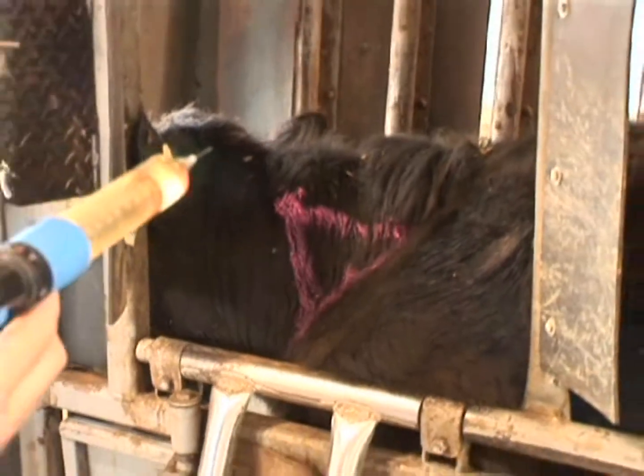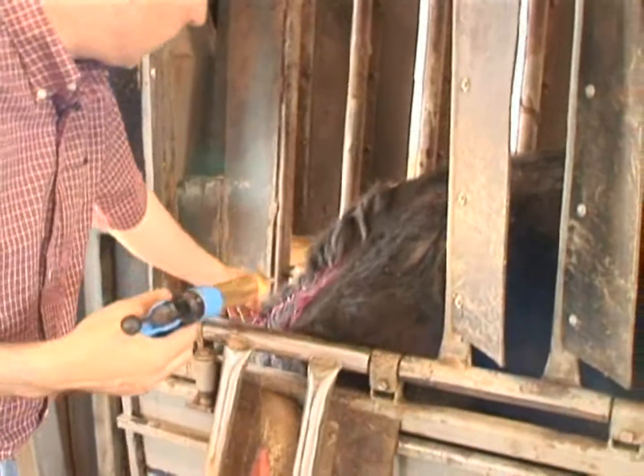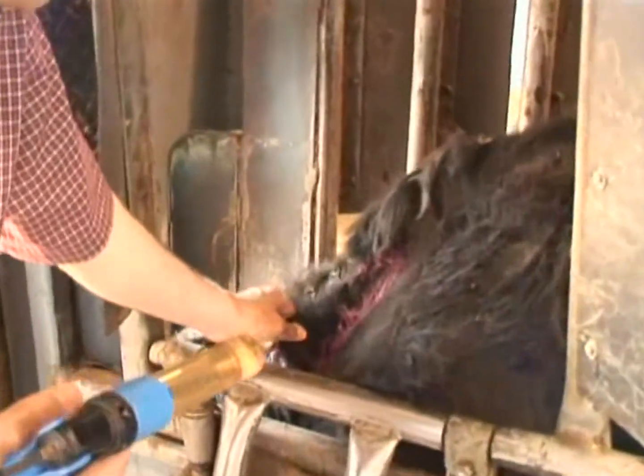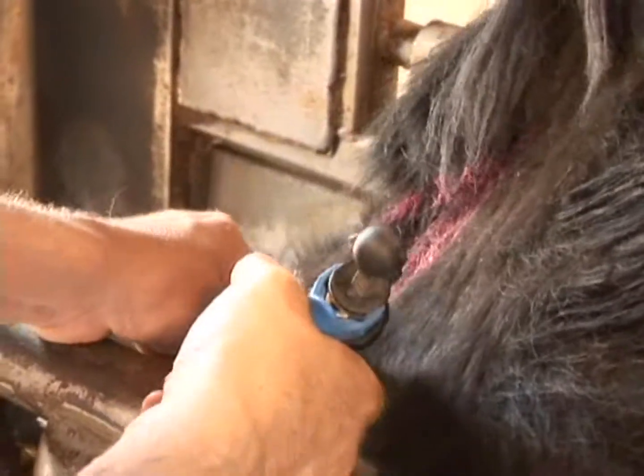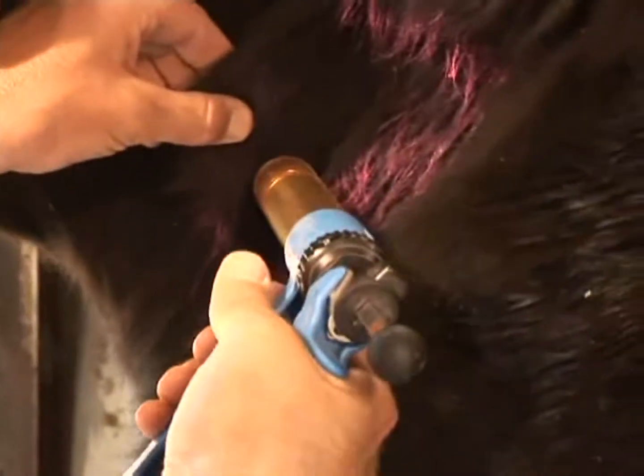We also use the two-handed tent technique for subcutaneous injection: grab a pinch of skin, then insert the needle perpendicular to that pinch and administer the injection.